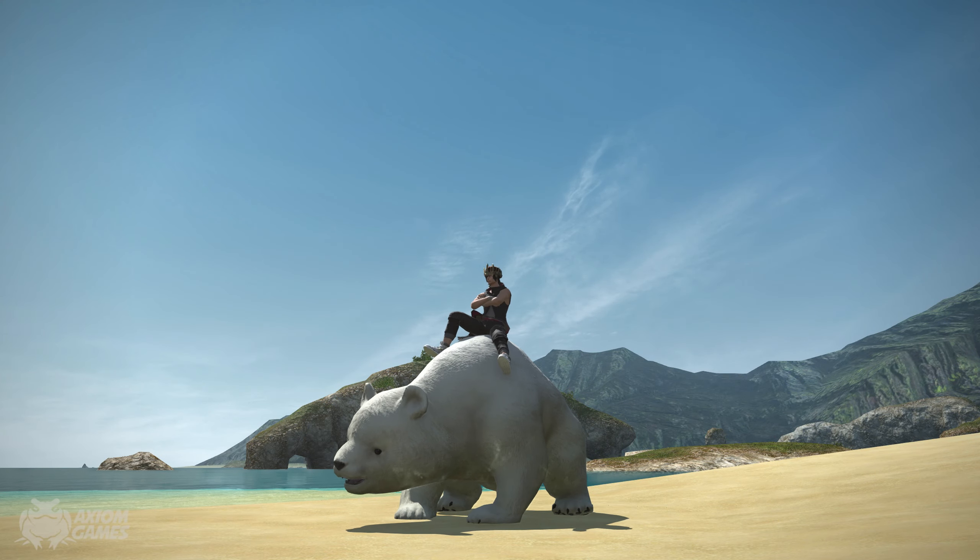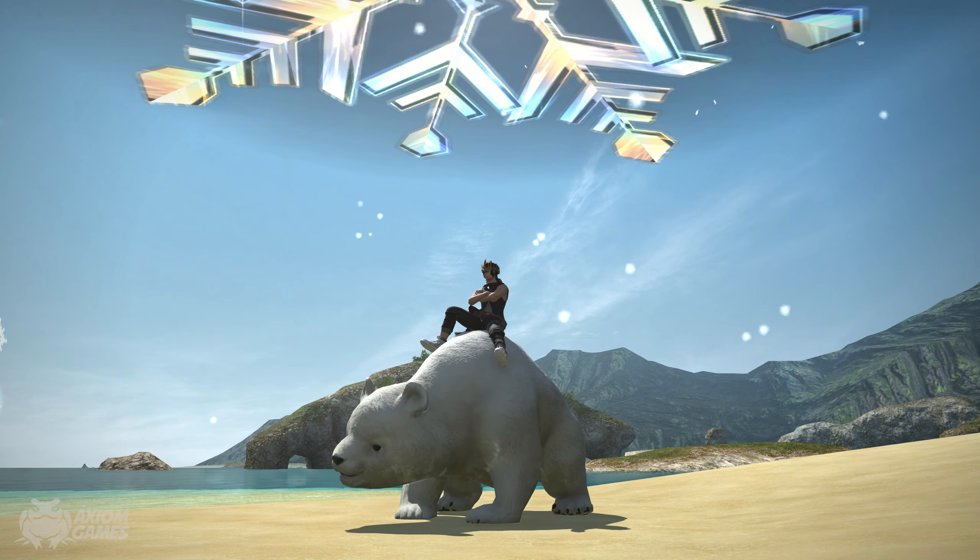First of all you can get this awesome looking polar bear mount if you complete the quest for the event, and it comes with this special emote.